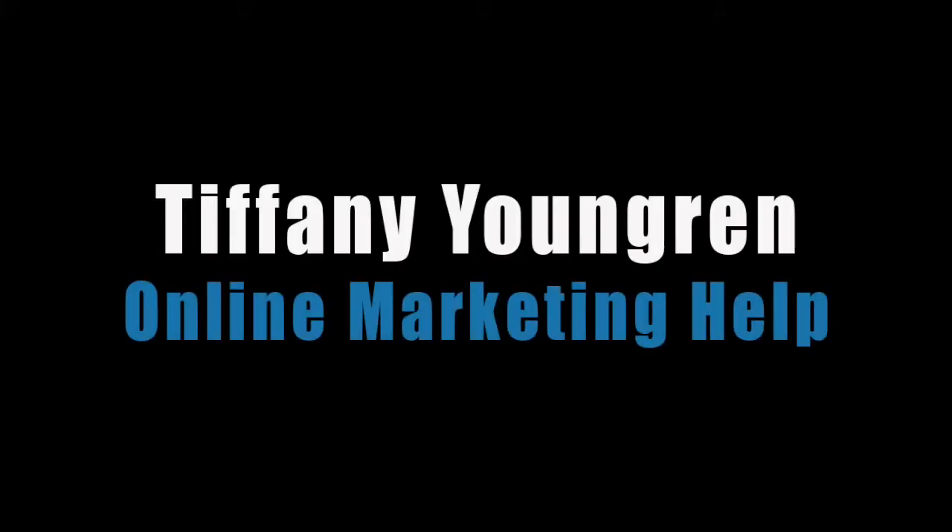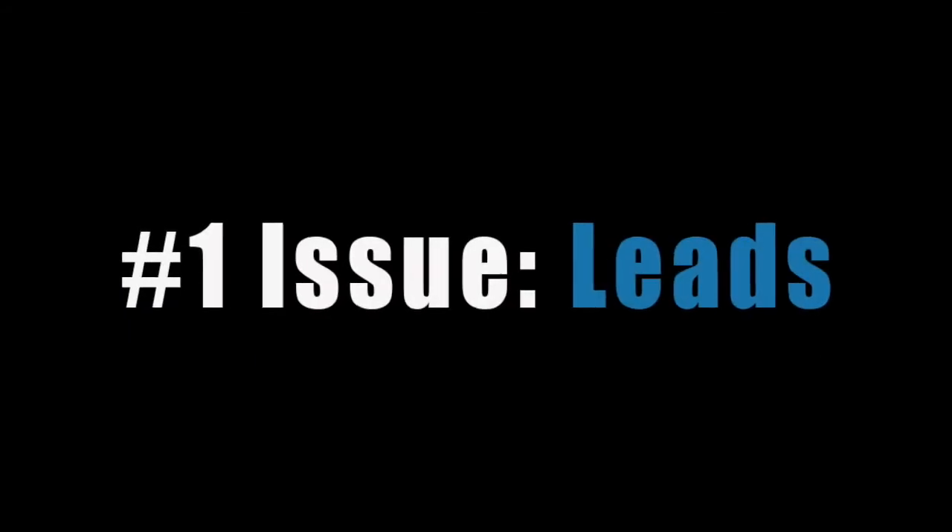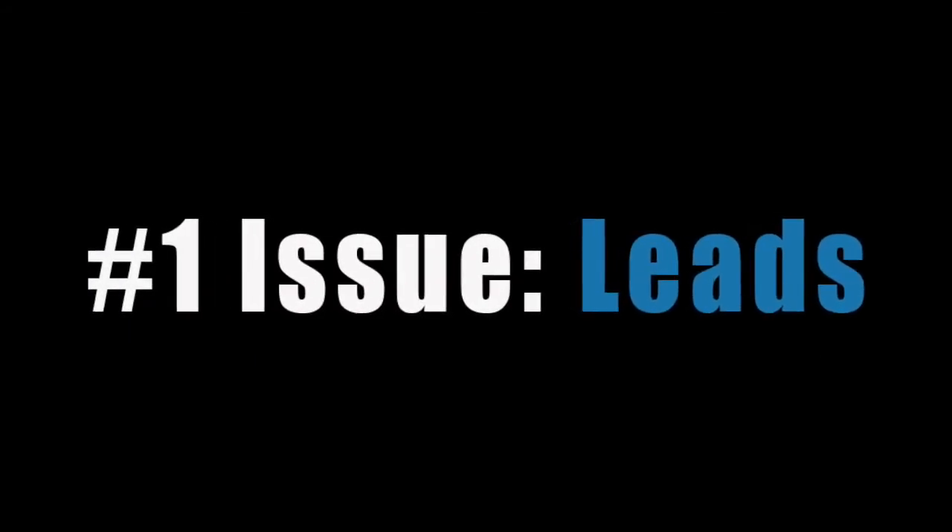Do you need leads? I'm Tiffany at Online Marketing Help. I talk to a lot of small business owners and almost all of them tell me that this is the number one issue that they face in their businesses.